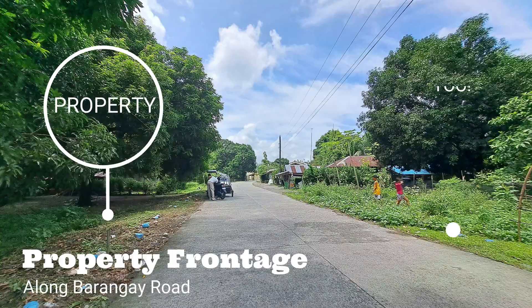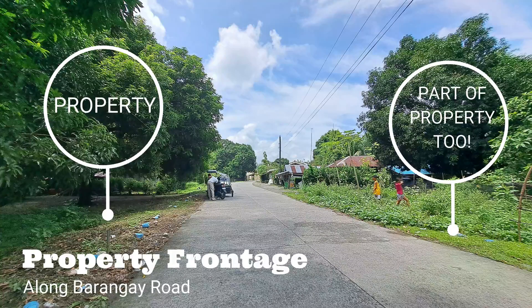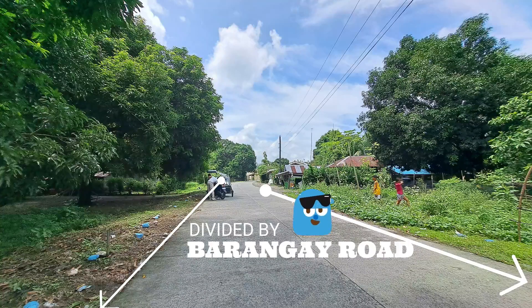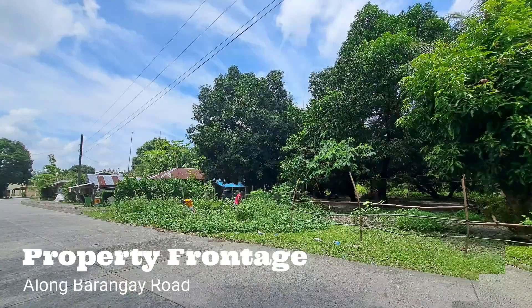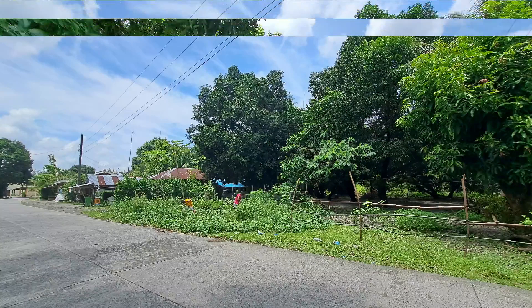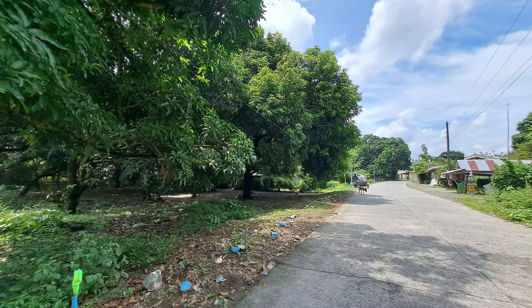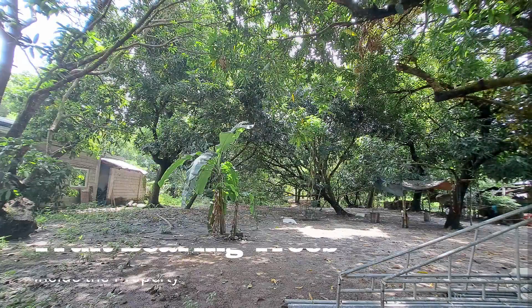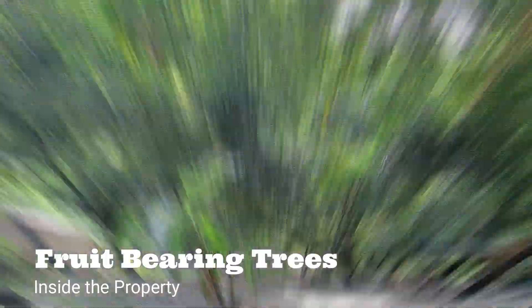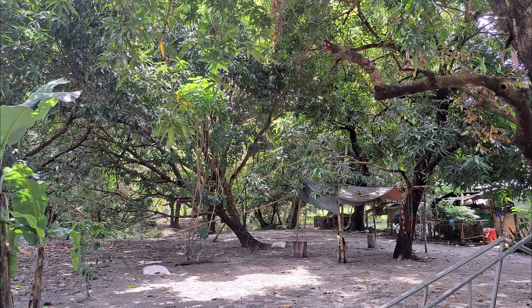We are all longing for a place we can call home — for some of us, it is a place where land meets the sea, or somewhere enclosed by towering mountains, separated from the urban lights. This description perfectly describes the small town of San Felipe, Zambales. Situated across this small rural land, we have found places where lost people might find their paradise, and maybe yours too.